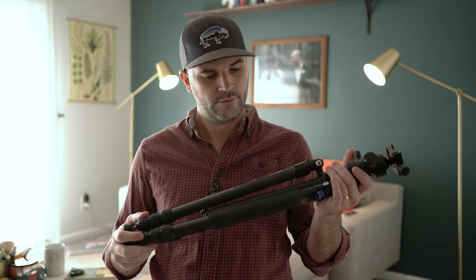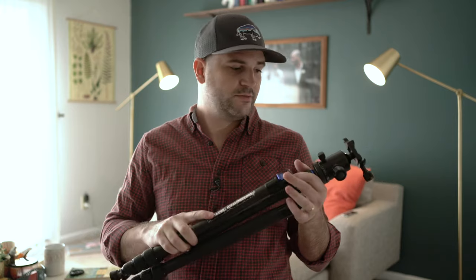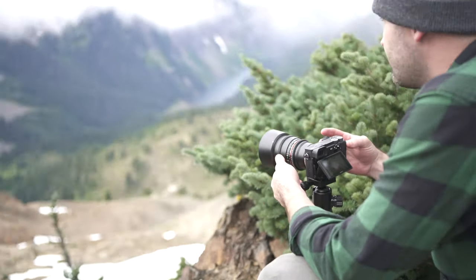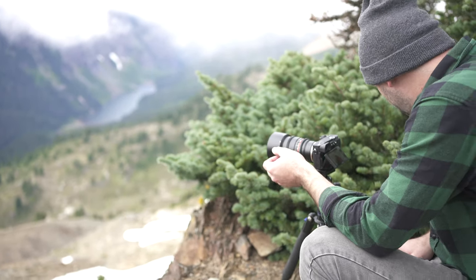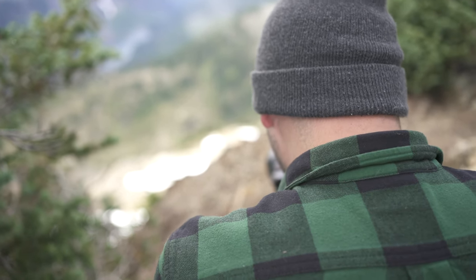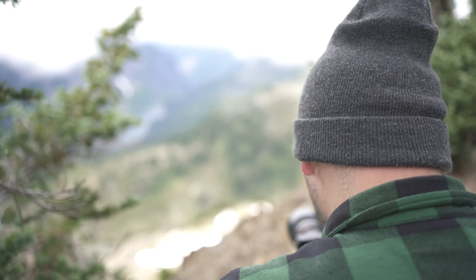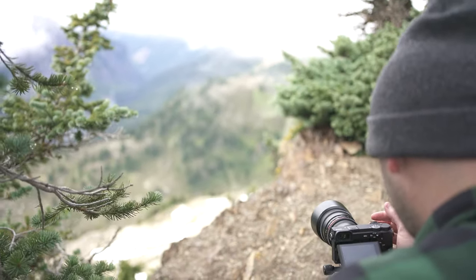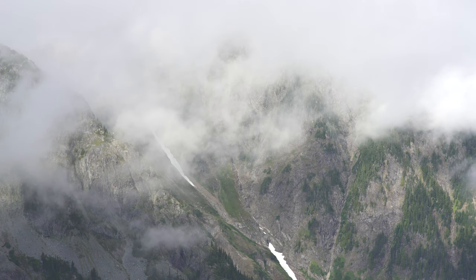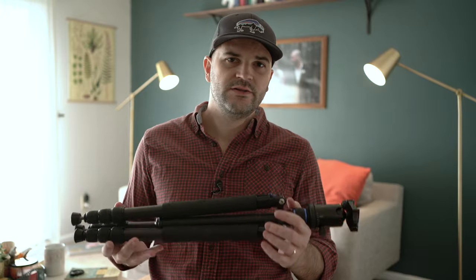The first tripod I consistently use is the Davis and Sanford carbon fiber Traverse. As you can see, mine's pretty worn down — it's been around the world and hiked many miles with me. It's just a ball head, but it's a very smooth ball head and you can get away with some really nice pan shots. I've taken this through sand, dirt, rain, and snow, and the head is still really smooth. I plan to have it for another five or ten years — it's phenomenal.